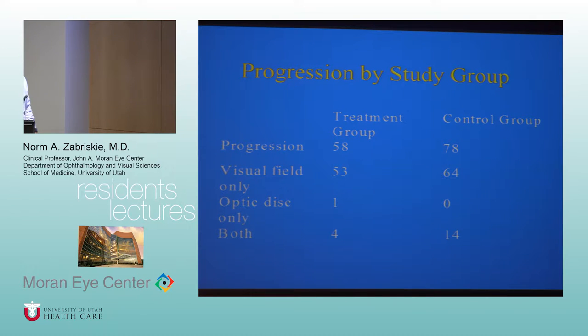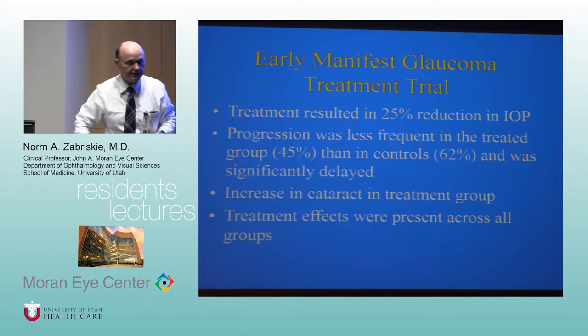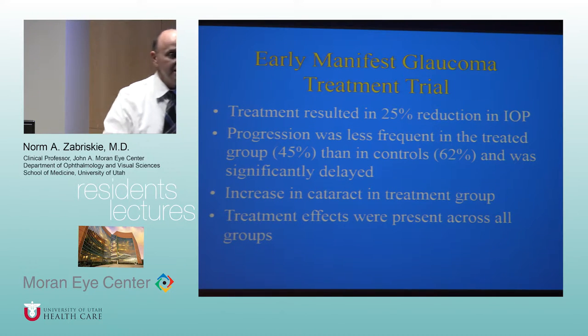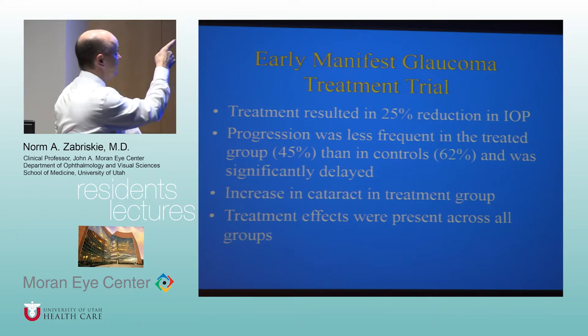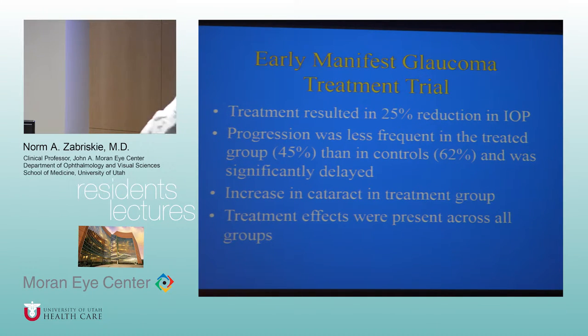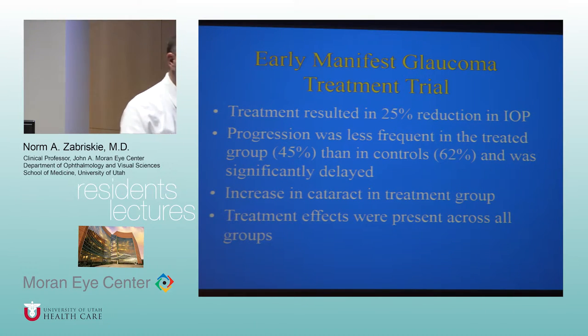The fourth study mentioned in the book is the Ocular Hypertension Treatment Study, or OHTS. It randomized 1,650 patients between 1994 and 1996. Critically different from the other trials: these patients did not have glaucoma — they had ocular hypertension, meaning elevated pressure but normal visual fields and normal nerves. They were randomized to treatment or no treatment, with the treatment arm reducing pressure by about 20%.